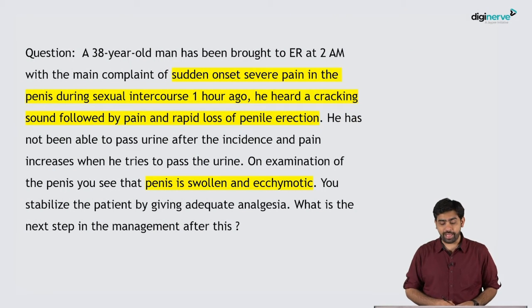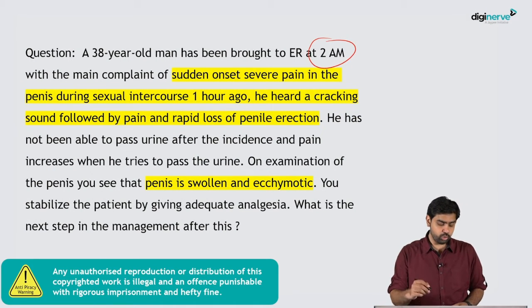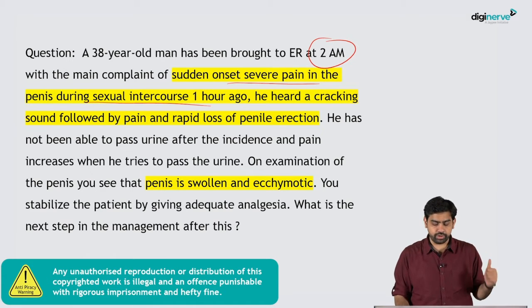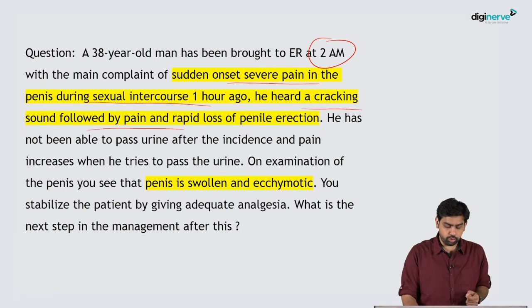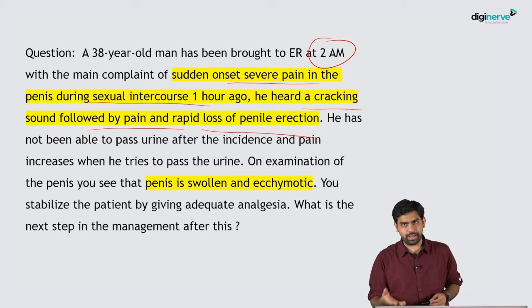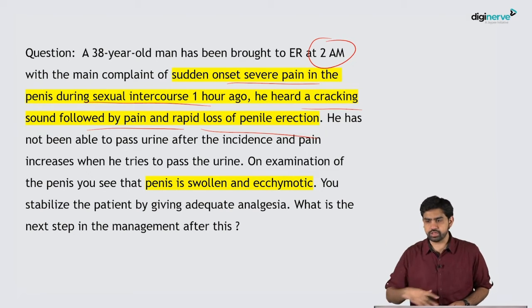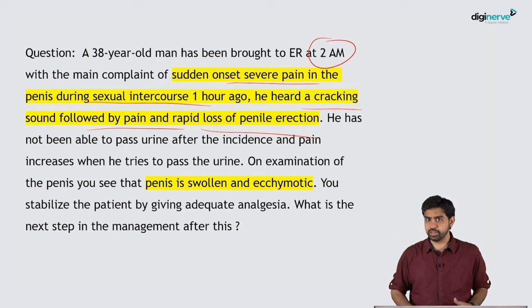A 38-year-old man was brought to the emergency room at 2 a.m. with the main complaint of sudden onset severe pain in the penis during sexual intercourse one hour back. The man says he heard a cracking sound, which was followed by pain and rapid loss of penile erection. During the sexual activity, the patient heard a cracking sound and immediately had swelling and pain in the penis, and erection was lost.